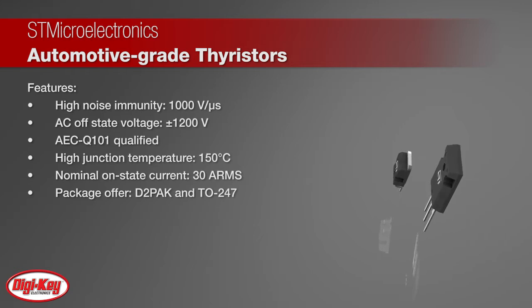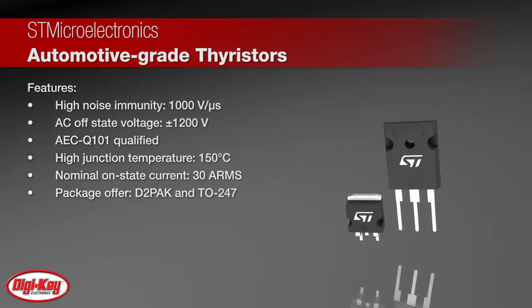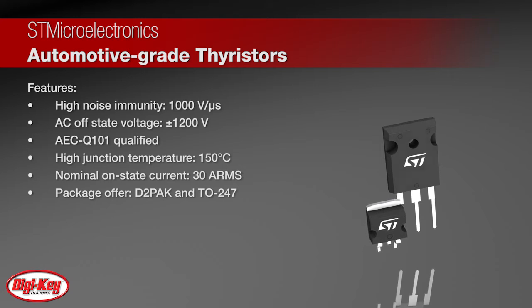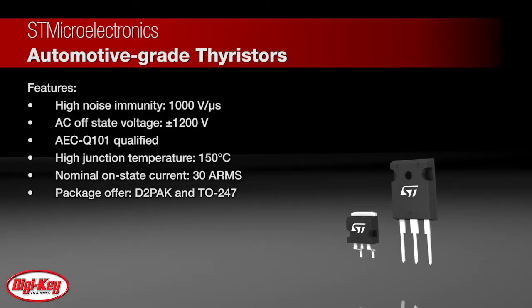Rated at 150 degrees Celsius junction temperature and for 30 amps RMS power switching, the TN3050H-12GY-TR comes in an EcoPak 1 compliant D-squared pack package, and the TN3050H-12WY comes in an EcoPak 2 compliant through-hole TO-247 package.